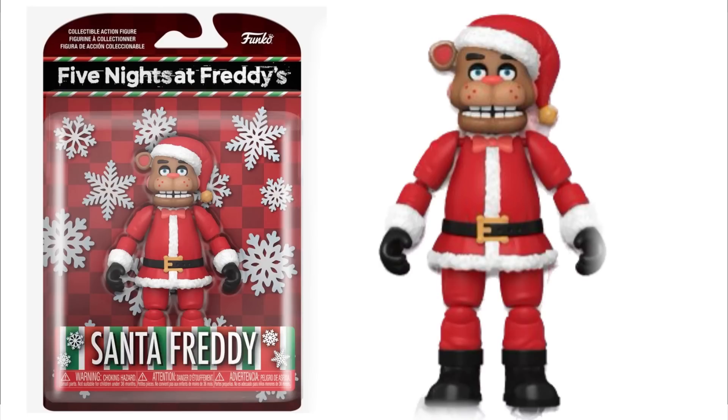The first one we have here is Santa Freddy. It's just Freddy but with a red nose and a little bit of red ears. Looks like he has some red cheeks there, which is a Santa outfit — which is pretty cool. And he's not exclusive.